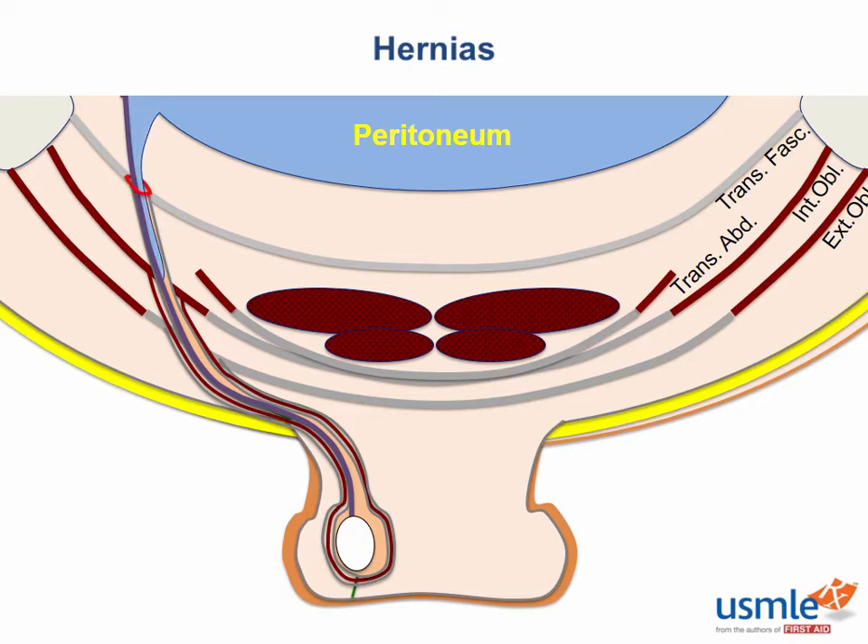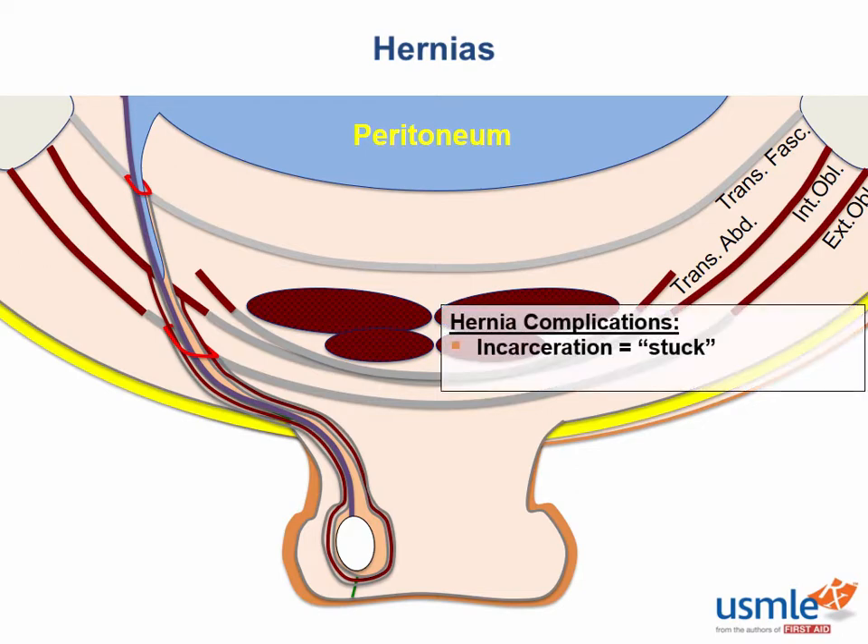The deep ring is an opening in the transversalis fascia where the peritoneum first pokes out into the inguinal canal. The superficial ring is the opening in the external oblique aponeurosis just before the scrotum. Both are pretty non-compliant and can get a piece of bowel stuck or incarcerated. If a piece of bowel gets stuck so tightly that its blood supply gets compromised, that's called strangulation — bad news bears.